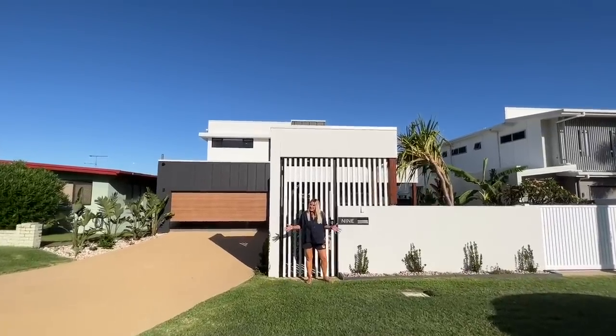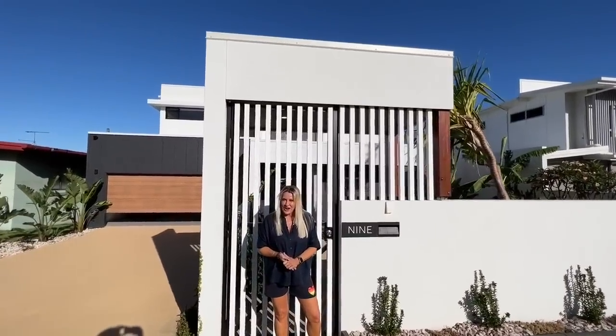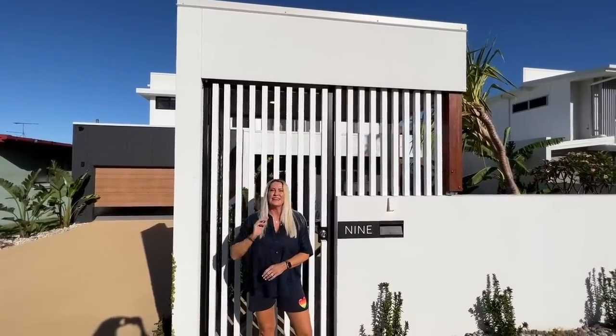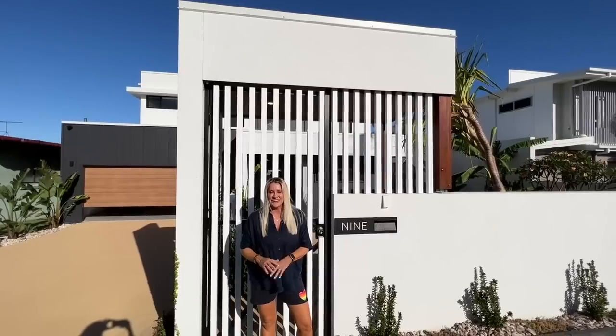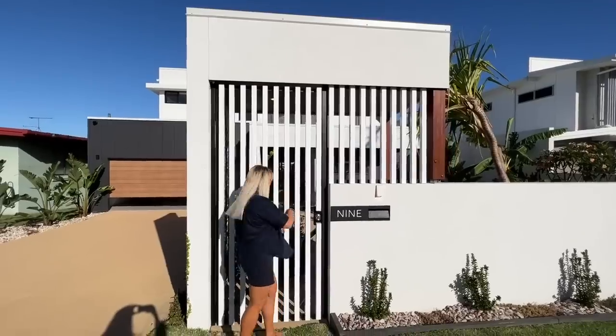Good afternoon and welcome to Your Town Prize Home Draw 523. We're here today at 9 Stuart Way in Shelley Beach in beautiful Caloundra on the Sunshine Coast. I cannot wait to show you around — this is my hood. I'm a local in Caloundra. Come on, let's take a look.